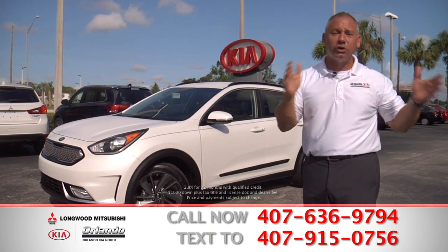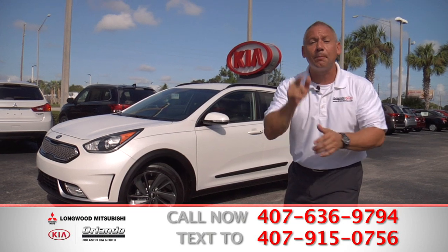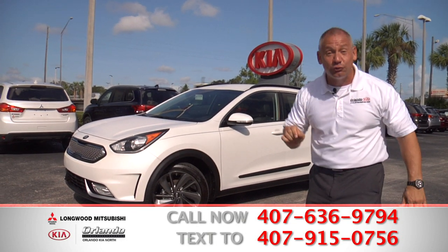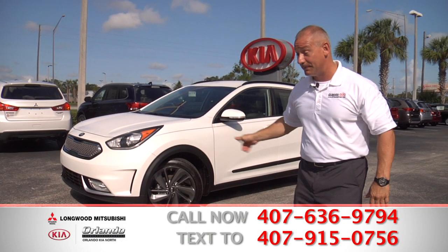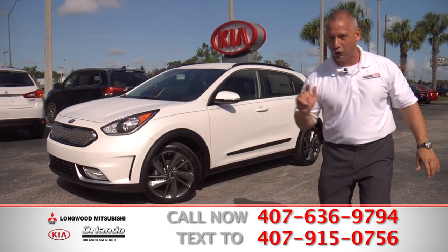$349 a month — you know you can afford that. All you have to do is come on down today or pick up that phone right now, dial the number on your screen or text us. Get pre-approved, come on in, sign and drive. It's just that simple, only right here at Orlando Kia North or Longwood Mitsubishi. A 10-year, 100,000-mile warranty comes with all Kias and all Mitsubishis.